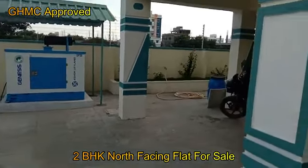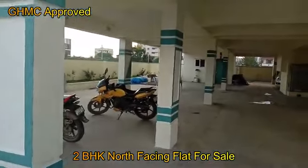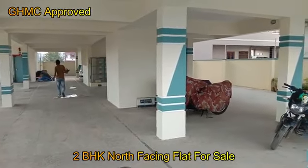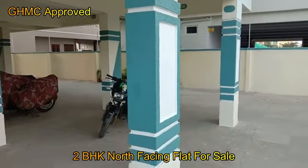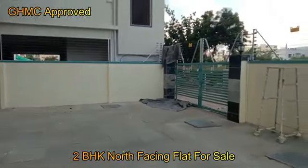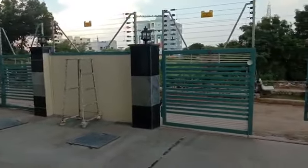I'll show you the cellar parking. We have 2BHK flats in 970 SFT. The north facing unit is available. I'll tell you the price shortly.